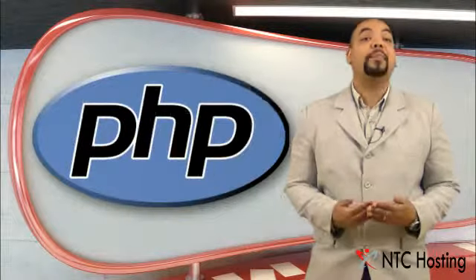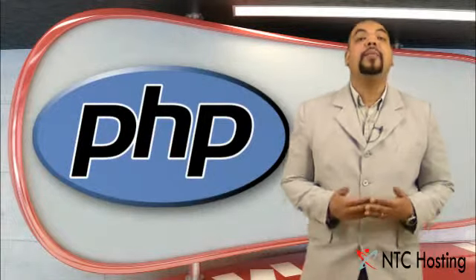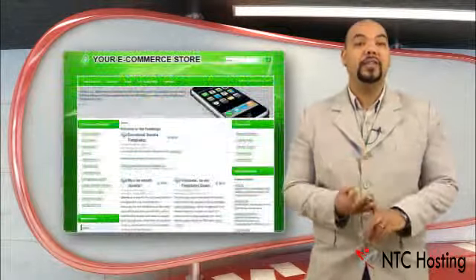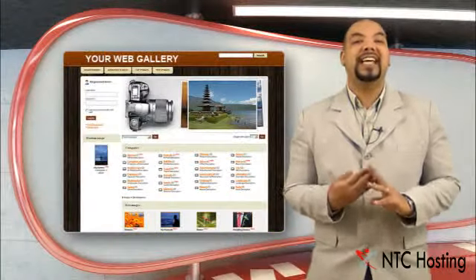Also, with each hosting plan, you will get our special one-click PHP installer tool. It will allow you to set up various popular PHP-based web applications like blogs, forums, e-commerce stores and web galleries, etc.